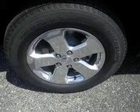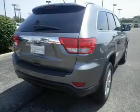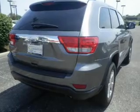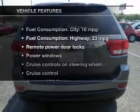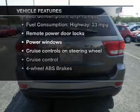Premium wheels lend a distinctive appearance. Brake safely with the anti-lock braking system. Tailor the temperature to your preference and your passengers. Let's enjoy these notable features that are included in this vehicle.